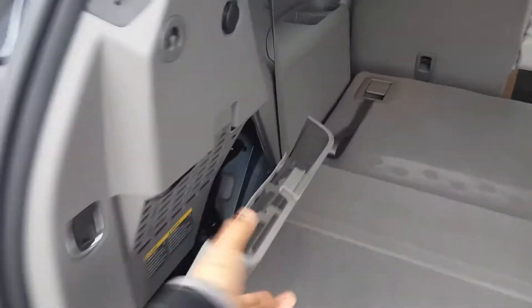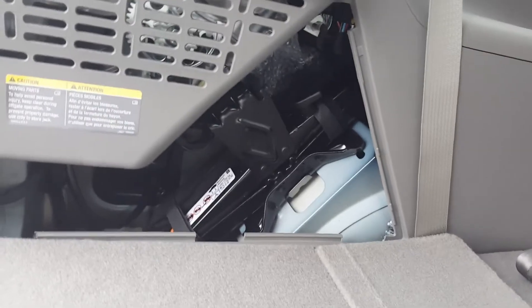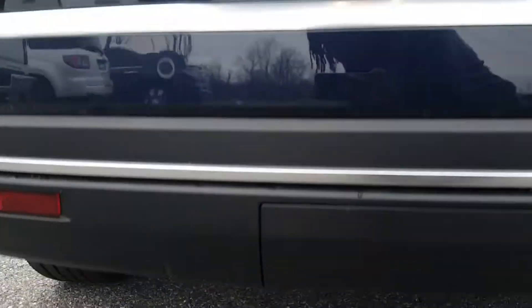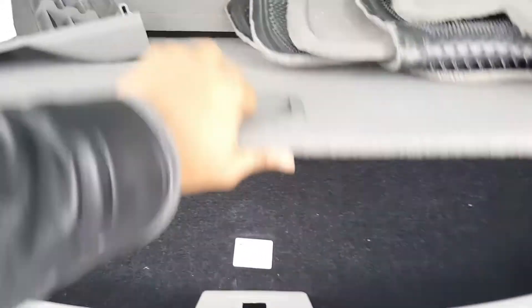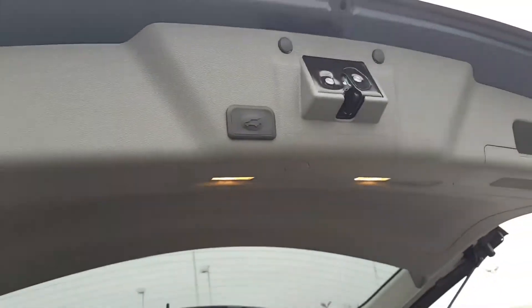I also wanted to show you — here is a car jack. That way, if you need to change the tire, you can use the car jack that's already provided in the vehicle. And underneath, of course, is your spare tire. Not only does it have this, but there's another compartment sitting right underneath here too. We can just lift that up and store some stuff down there. And with this button here, we just press that, and it comes all the way down for us.